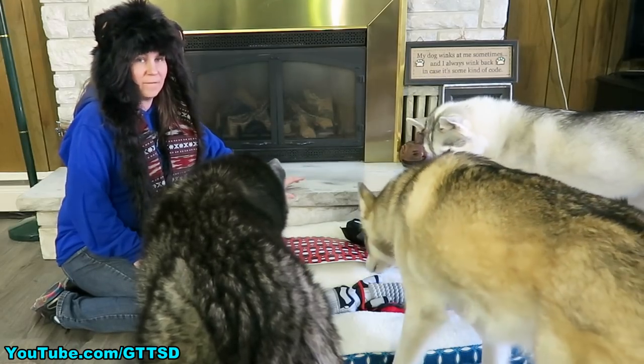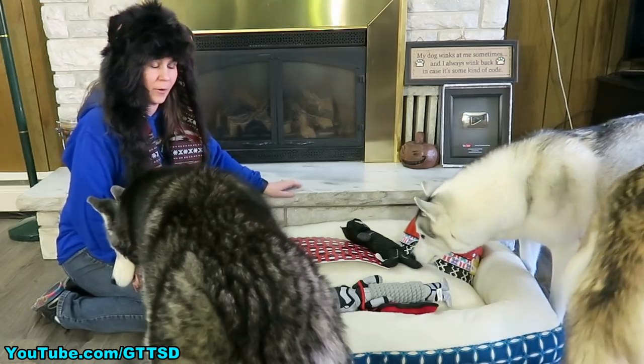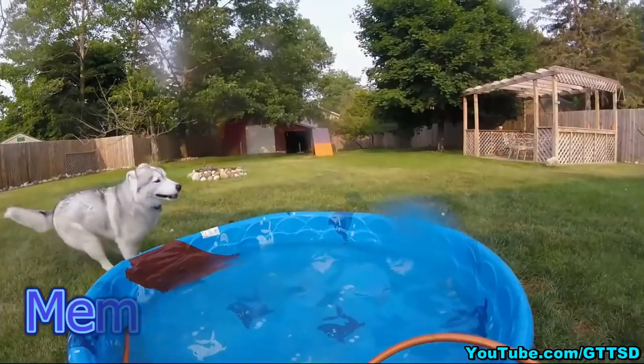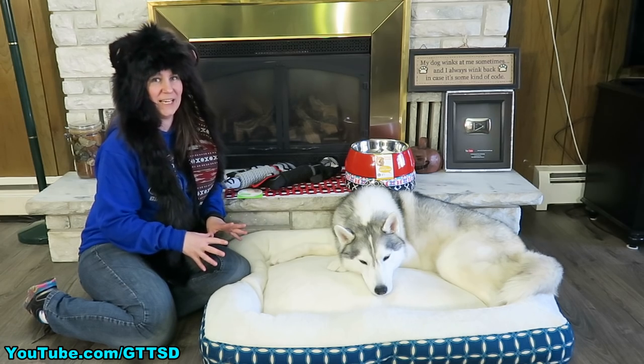Alright you guys! So today, we're coming at you with a very special video, sponsored by our friends at Petco! Today, we're gonna talk about spring cleaning.